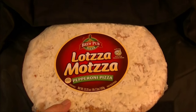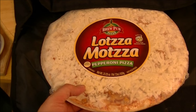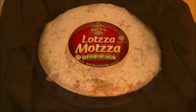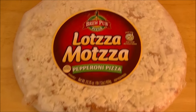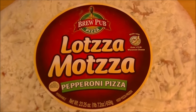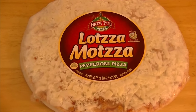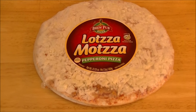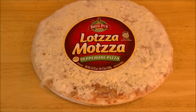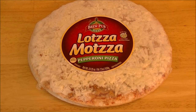There we go. It's a brand new frozen pizza on this frozen Friday. And that pizza is from BrewPub Pizza — it's called the Lotza Matza Pepperoni Pizza. Of course I got pepperoni pizza. Why wouldn't I? I got this pizza at Harris Teeter down in Sherlington in Arlington, Virginia for $9.99. First time I've ever noticed this brand before.